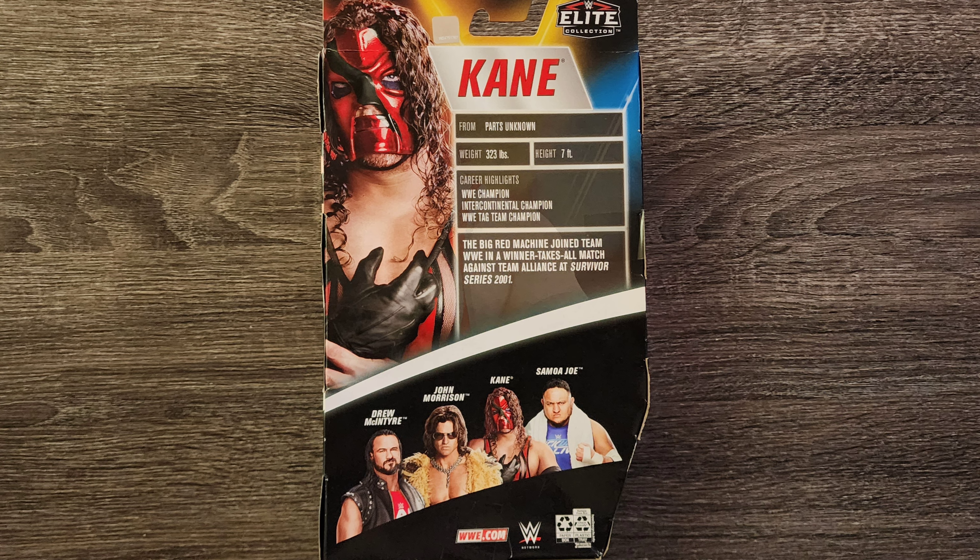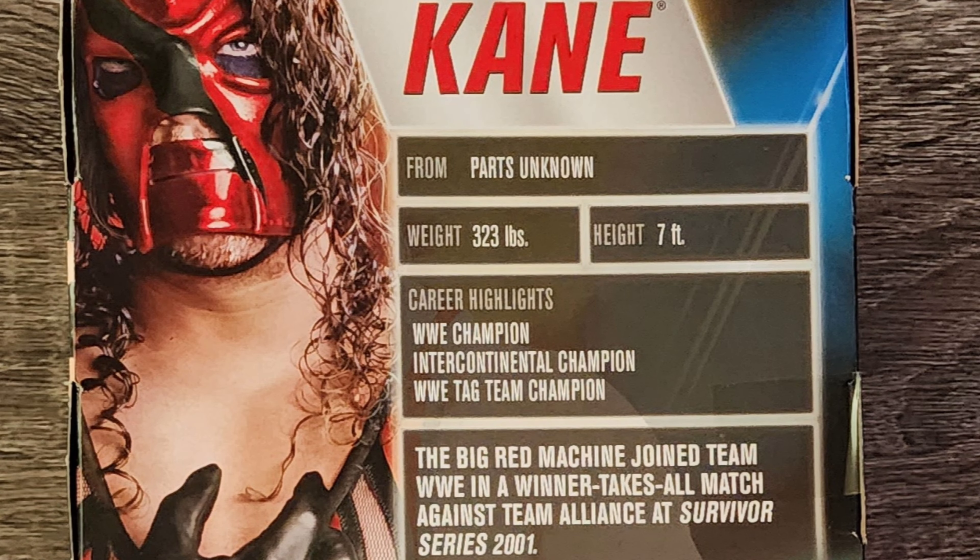In addition to the other figures in this series, it also has some stats: from Parts Unknown, weight 323 pounds, height 7 feet tall. Career highlights include WWE Champion, Intercontinental Champion, WWE Tag Team Champion. The Big Red Machine joined Team WWE in a winner-takes-all match against Team Alliance at Survivor Series 2001.